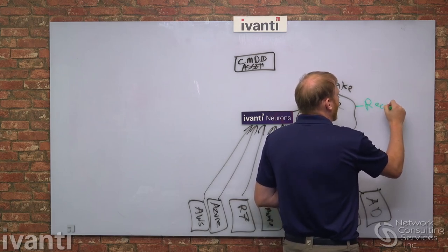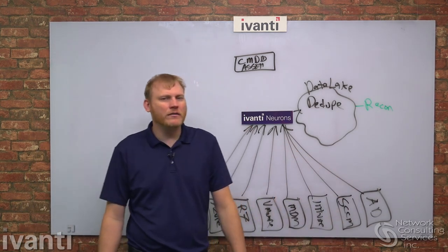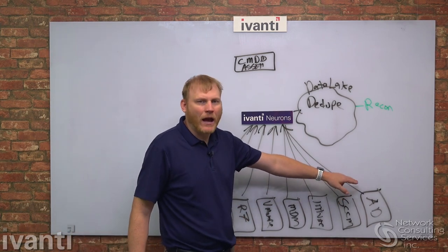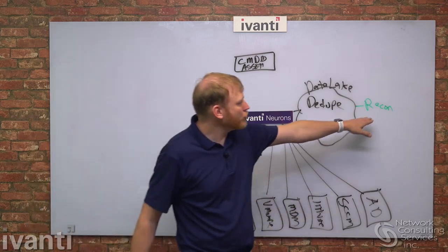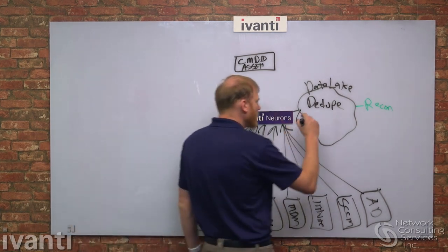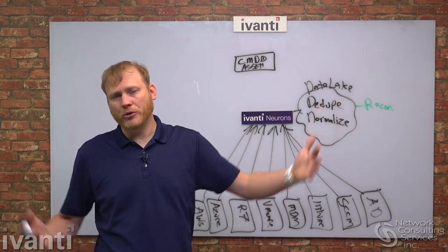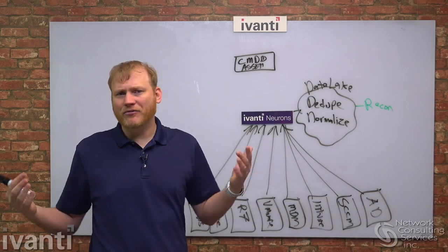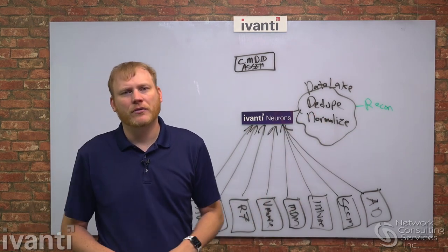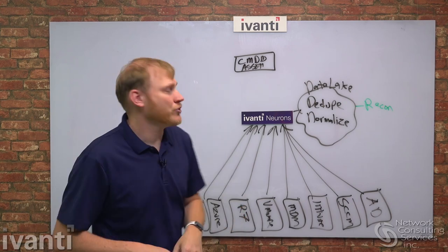Reconciliation answers the question of why different data sources disagree on device counts — some customers buy this product just for that feature alone. We also do normalization: having 'Dell,' 'Dell Inc.,' 'Dell Computer Corporation,' and 'Dell EMC' as five different spellings doesn't help anyone. Normalization cleans that up into a single canonical name. These are the API-style communications for discovery. We also need to do traditional network-level discovery.